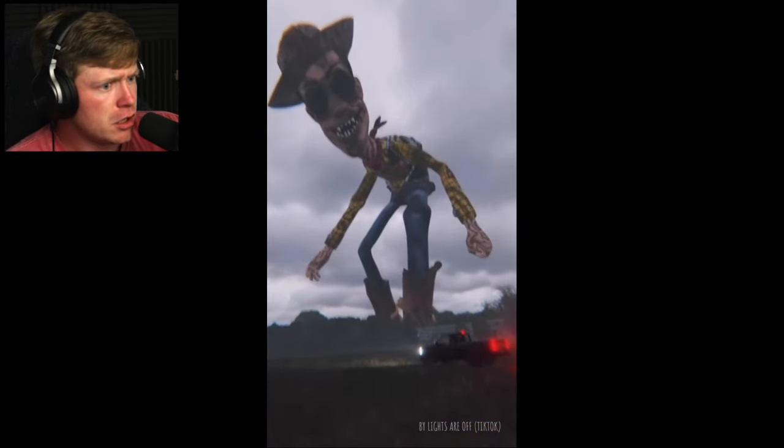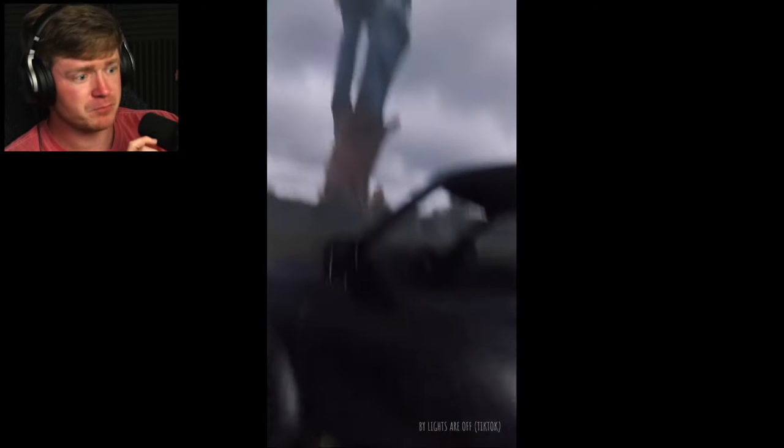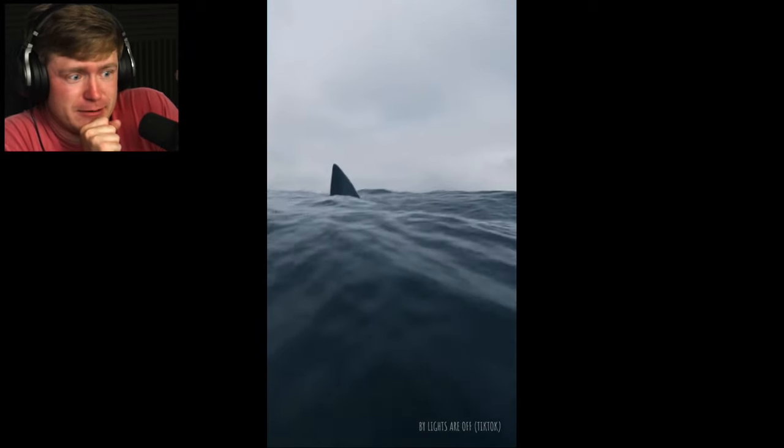Giant Woody! I ain't got a friend in you, Giant Woody. You are scary. Get in the truck. Oh, dude - we didn't make it.